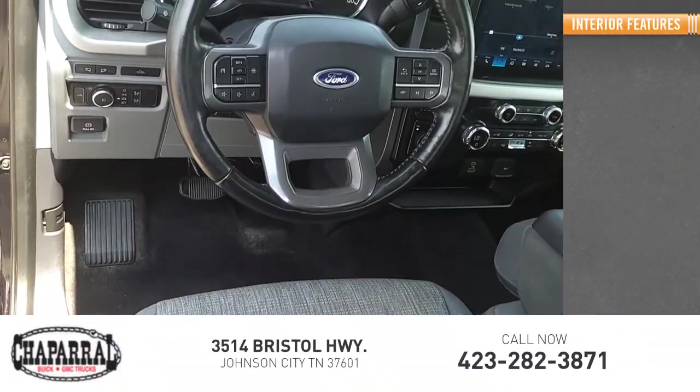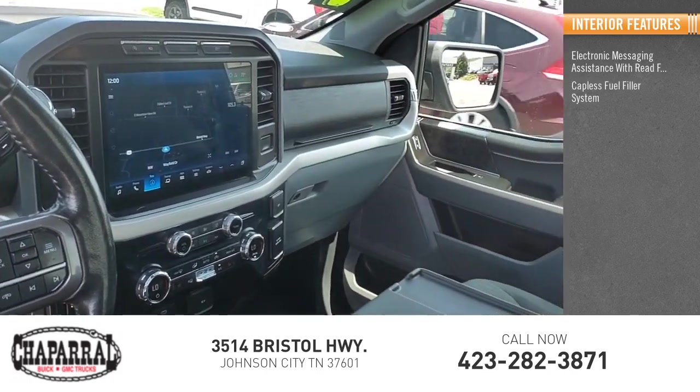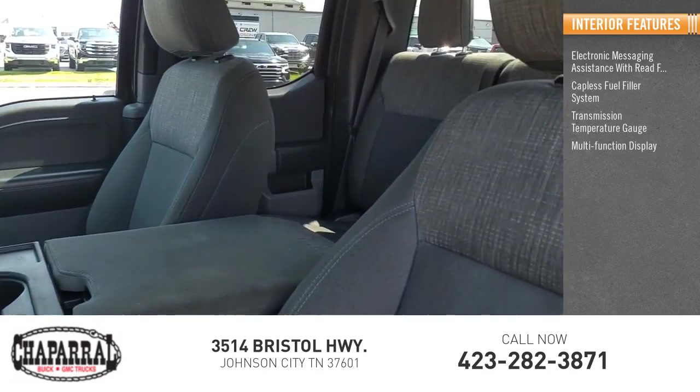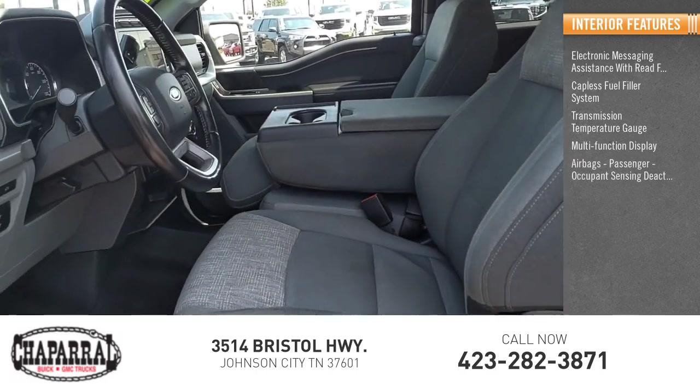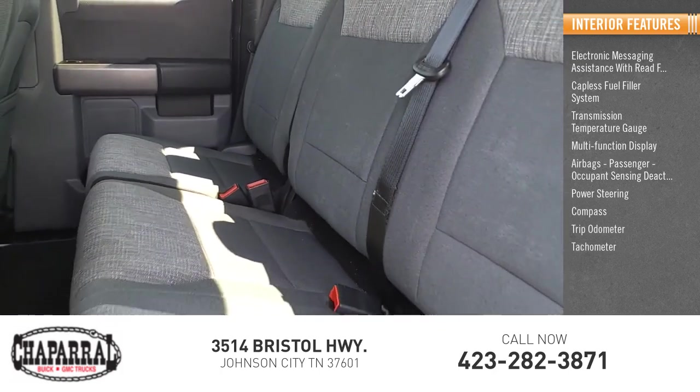Inside you'll find electronic messaging assistance with read function, capless fuel filler system, transmission temperature gauge, multifunction display, airbags, passenger occupant sensing deactivation, power steering, compass, tripodometer, tachometer.